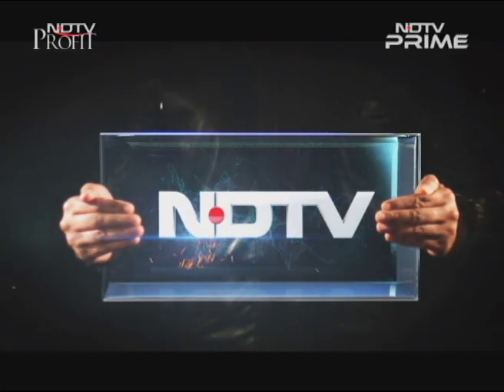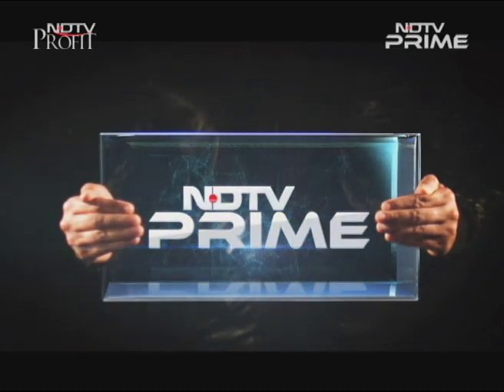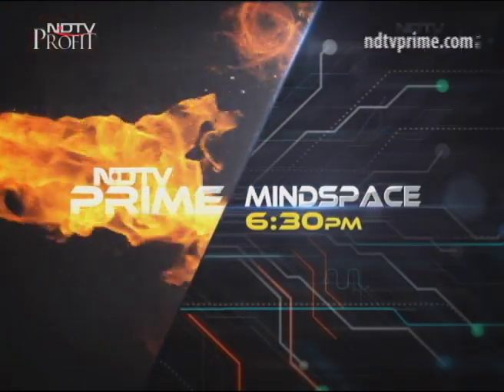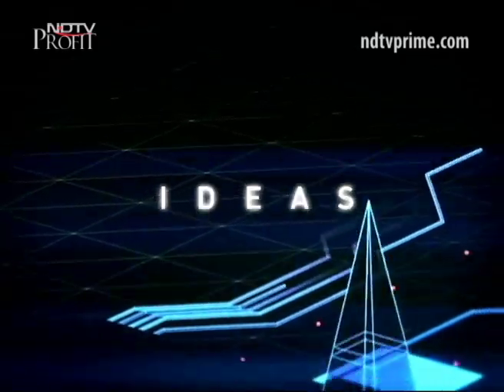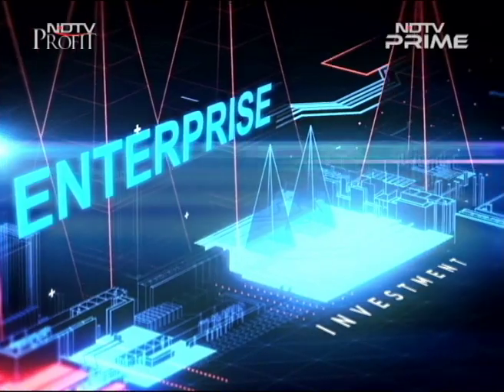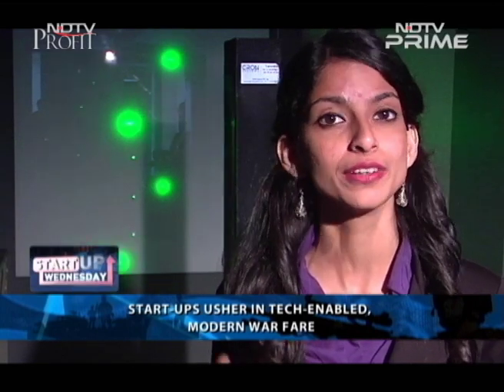This is NDTV and you're watching NDTV Prime. Pathankot, Uri and Surgical Strikes — India's defence sector has made the headlines quite a bit in the last year. And they're not the only ones. India's startup ecosystem has also been in the limelight since 2015's entrepreneurial boom.